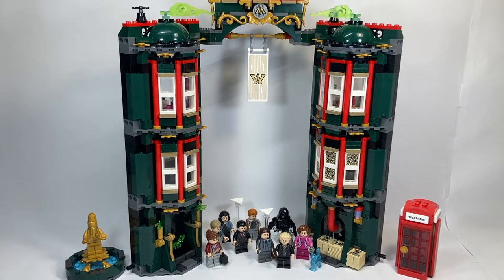With 990 pieces, this set retails for $99.99 USD, or essentially $100, and has an incredibly impressive number of minifigures.